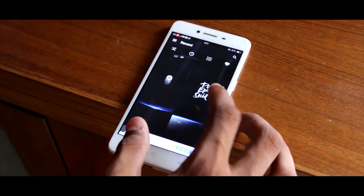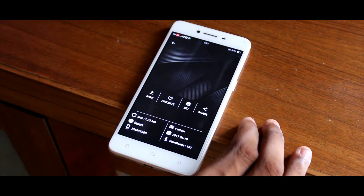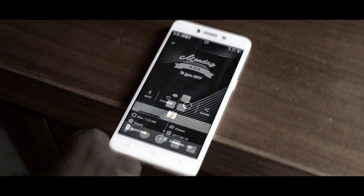All you have to do is just select a wallpaper, click on it, and then you can save the wallpaper or set it right away from the app. So moving on to the next app.